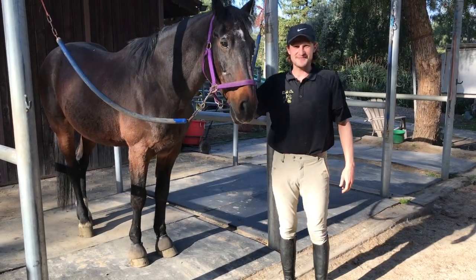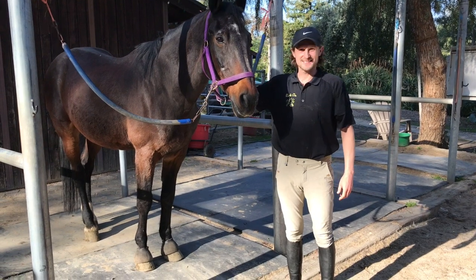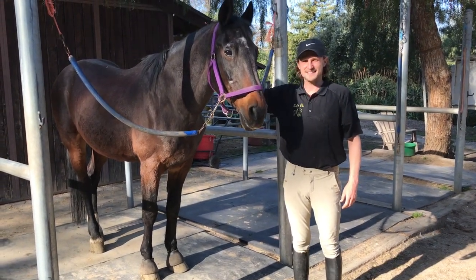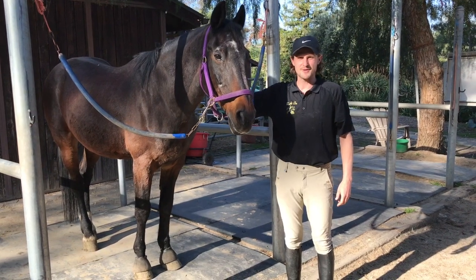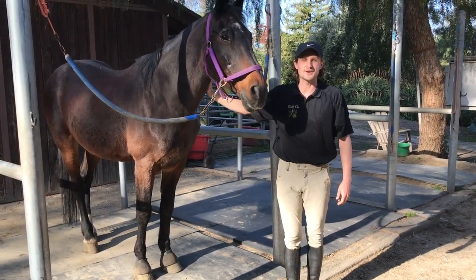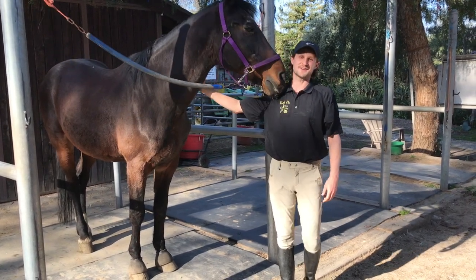Hi everyone, this is Stephen and we're at Ride On Thousand Oaks right now. This is Mambo, an old-time Ride On horse, and today we're going to be talking to you about common ailments and things to look for while you're grooming your horse and some basic treatments for them.